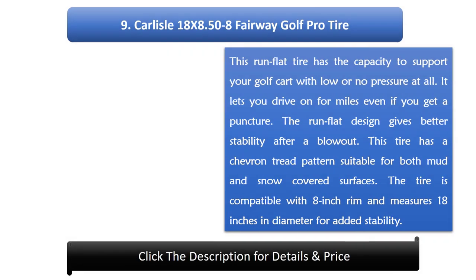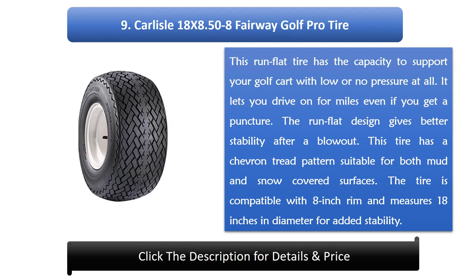Number 9: Carlyle 18x8.58 Fairway Golf Pro Tire. This run-flat tire has the capacity to support your golf cart with low or no pressure at all. It lets you drive on for miles even if you get a puncture. The run-flat design gives better stability after a blowout. This tire has a chevron tread pattern suitable for both mud and snow-covered surfaces. The tire is compatible with an 8-inch rim and measures 18 inches in diameter for added stability.